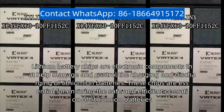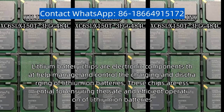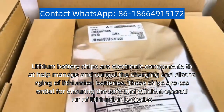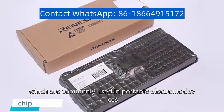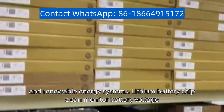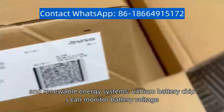Lithium battery chips are electronic components that help manage and control the charging and discharging of lithium-ion batteries. These chips are essential for ensuring the safe and efficient operation of lithium-ion batteries, which are commonly used in portable electronic devices, electric vehicles, and renewable energy systems. Lithium battery chips can monitor battery voltage,